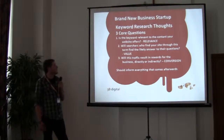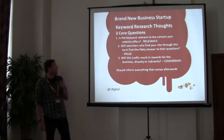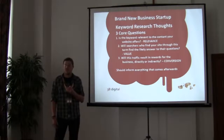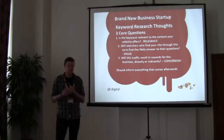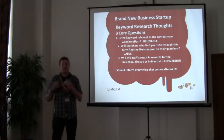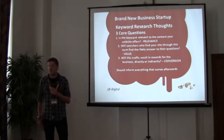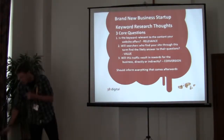The first thing is relevance. When you build this keyword list — which can be from 20 to a couple of hundred keywords for the client — you need to think about whether the keyword is relevant to the content they're going to have on the website. You also need to think about value: will the searches actually find this content valuable from the keyword they use to search? And you want to think about conversions — will the traffic that these keywords generate provide any kind of conversion? These are the key three things that should inform everything that comes afterwards.